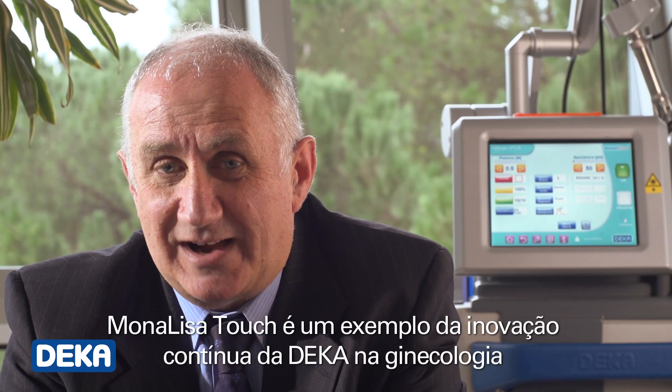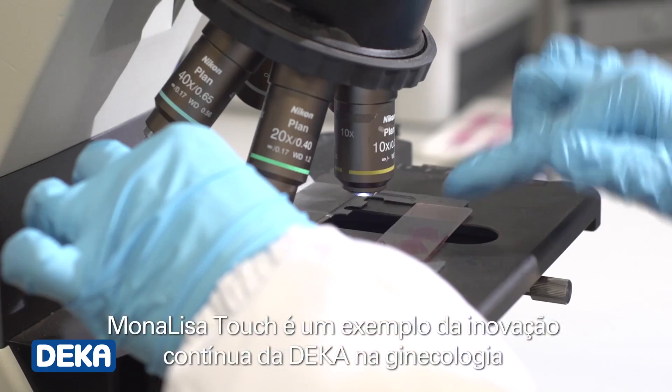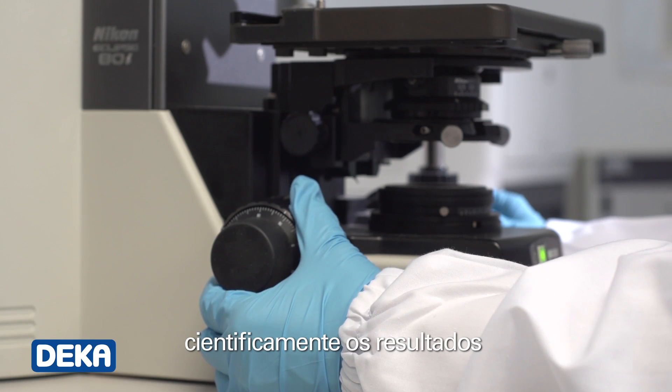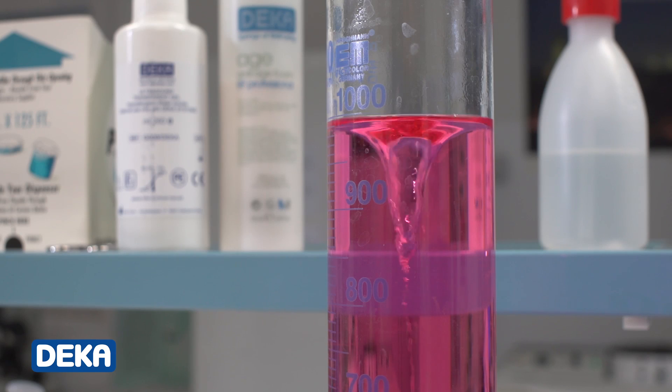Monalisa Touch is an example of DECA's continuous innovation in gynecology. We have also used one of our internal laboratories to give scientific demonstration of the results we were aiming at.